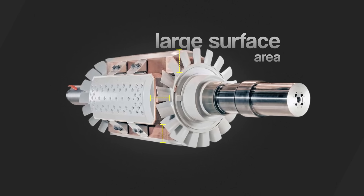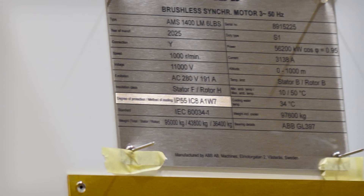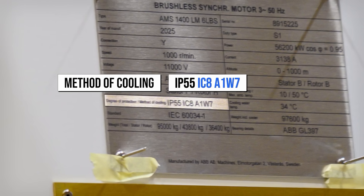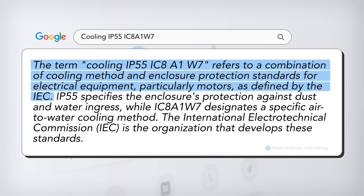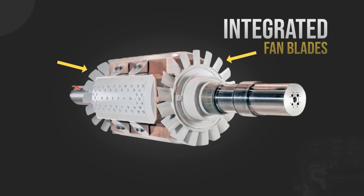These plates also help provide a large surface area for the machine, which helps with its cooling. This is important as a machine that's too hot is not as efficient as it could be. The cooling is also mentioned on the nameplate in a rather cryptic way, written as IC8-A1W7. A quick search told me it follows an industrial standard from the International Electrotechnical Commission. What it broadly means is that the motor uses circulating air to keep itself cool, and that air is cooled down using a heat exchanger and a cold water source. This makes sense when looking at the rotor, which has integrated fan blades on it to circulate that air — a very efficient approach, as it doesn't require large pumps to pump water around the machine.